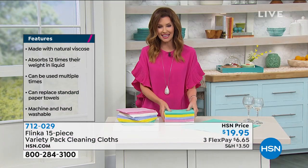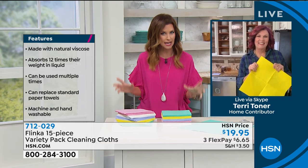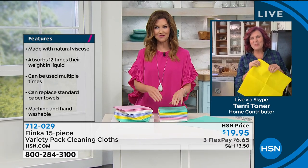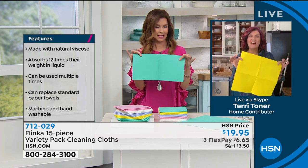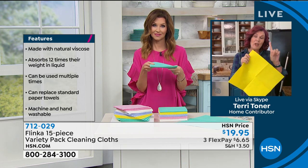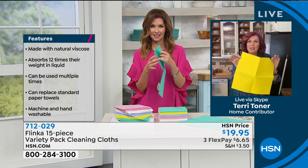Terri Toner is going to be joining us from her home. Terri, we know that you are all about natural clean, better for the environment, and this is such a great way to do it. This is Flinka, and Shannon, this is the number one favorite cleaning cloth brand in Europe.